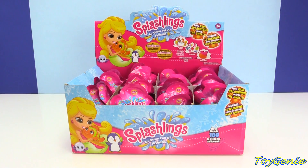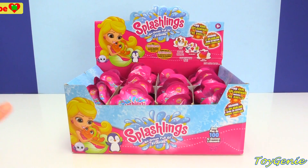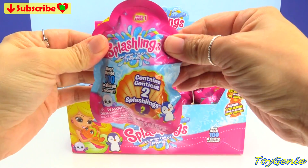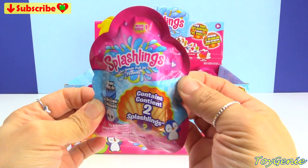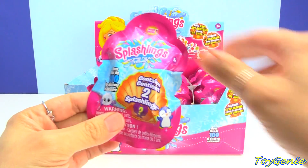Hey guys, this is the Toy Genie here. A few days ago I had opened some Splashlings along with the Coral Playground, and I asked you guys if you wanted to see some more Splashlings. So many of you said yes because these are so new and so awesome, so I went out and got some more. This is how they look — they come in a blind bag and there are two per bag. If you guys like Shopkins, you guys will love these.